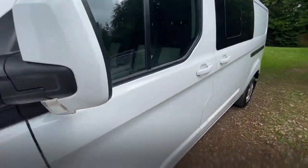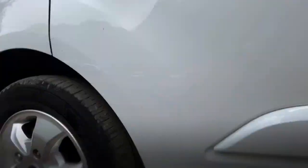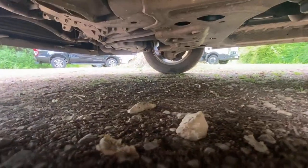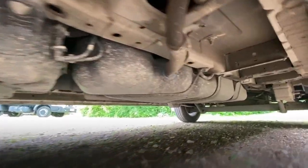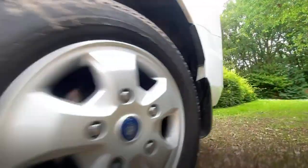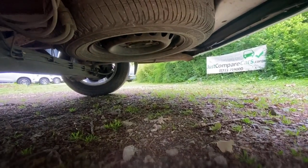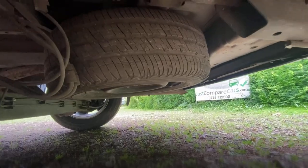Let's have a quick look underneath. On the underside of the engine you can see there are no signs of any historic oil leaks. The chassis looks nice, tidy and clean. There's a spare wheel — it's a full size — and the tyre looks all right as well.